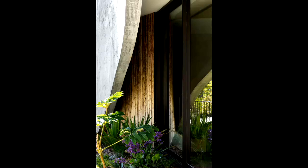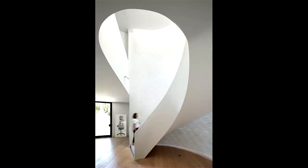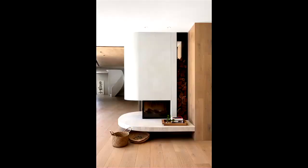Expansive north-facing windows tucked behind outstretched concrete arches frame the landscape beyond. Internally, a series of interconnected spaces flow into one another creating a fluid and generous sense of ease. Floor and ceiling finishes and subtle level variations reinforce the change of use and differentiate the zones within the house.